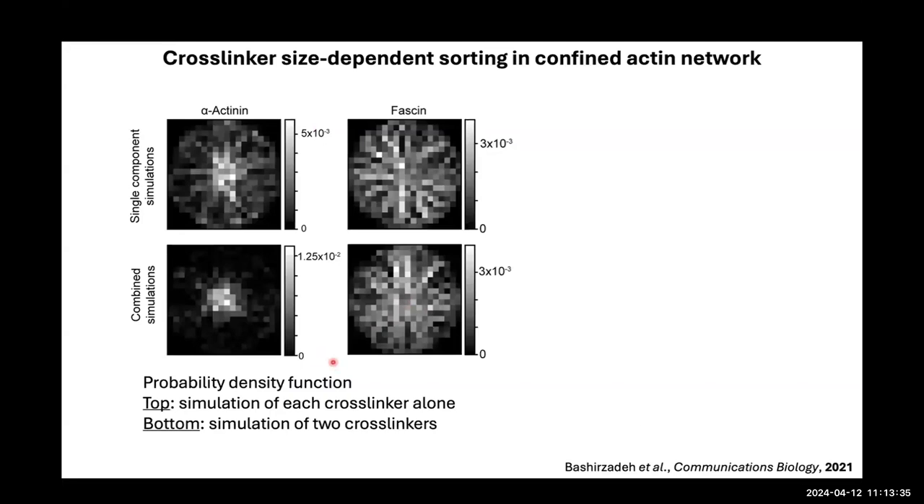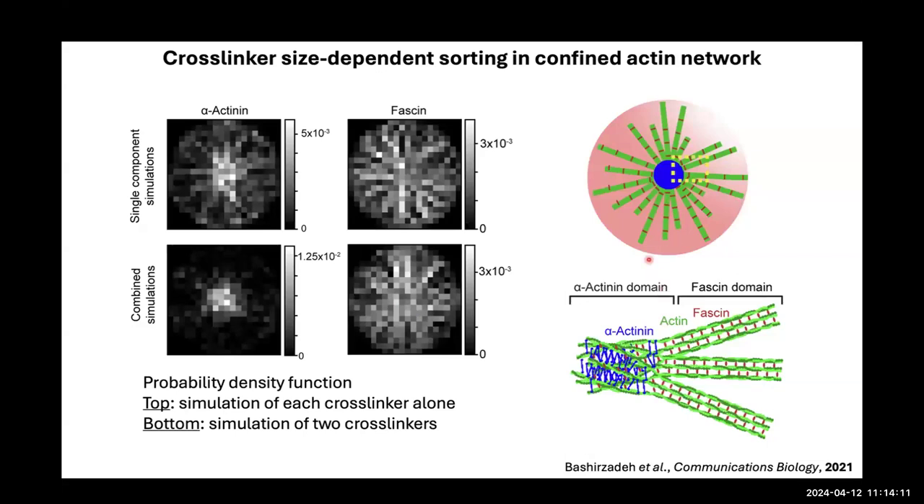We collaborated with Aaron Dinner's lab at the University of Chicago, who did cross-screen simulations plotting probability distribution functions for alpha-actinin and fascin in confined GUV systems. When both crosslinkers are added in simulations, alpha-actinin is enriched in the middle and fascin is depleted from the central region. We propose this as crosslinker size-dependent sorting in a confined network. Importantly, this self-organization into aster structures is never observed in bulk experiments — only when encapsulated, highlighting the importance of confinement.